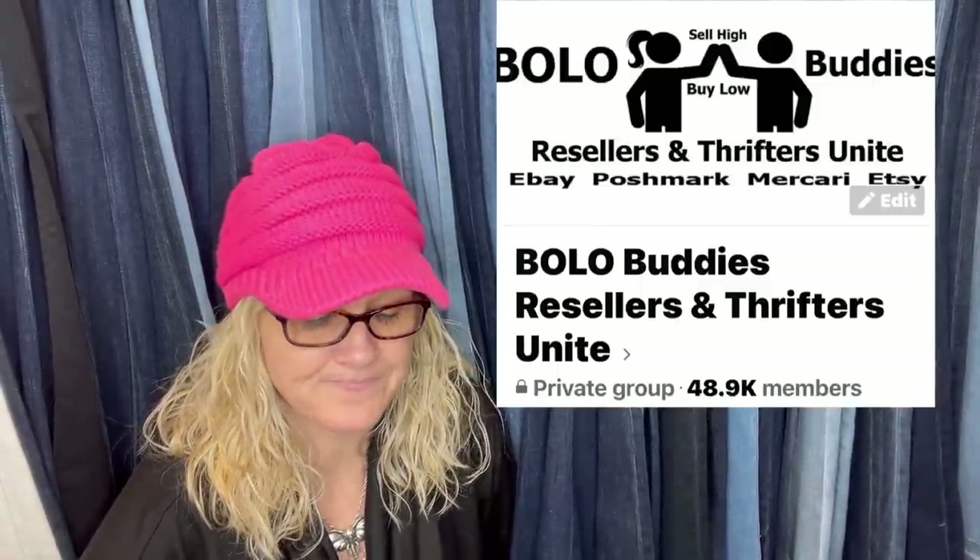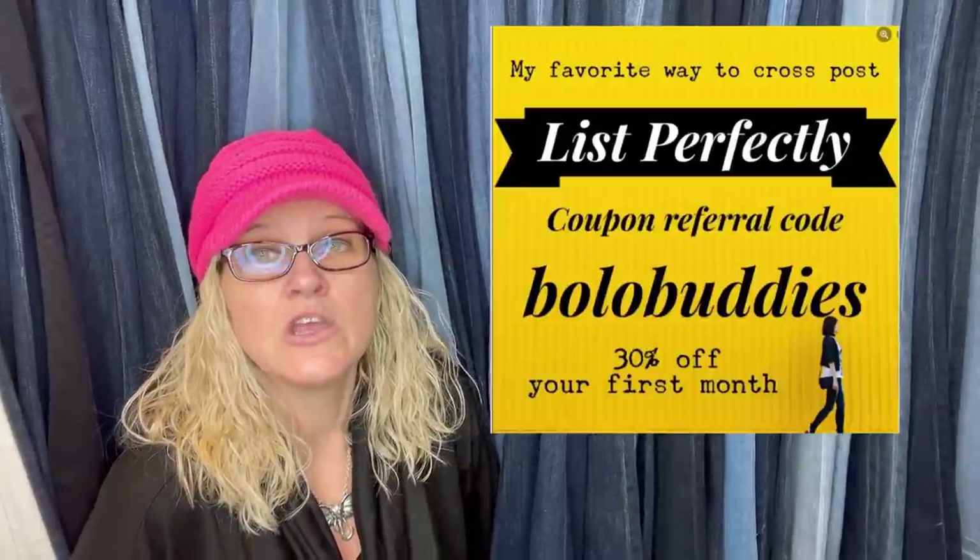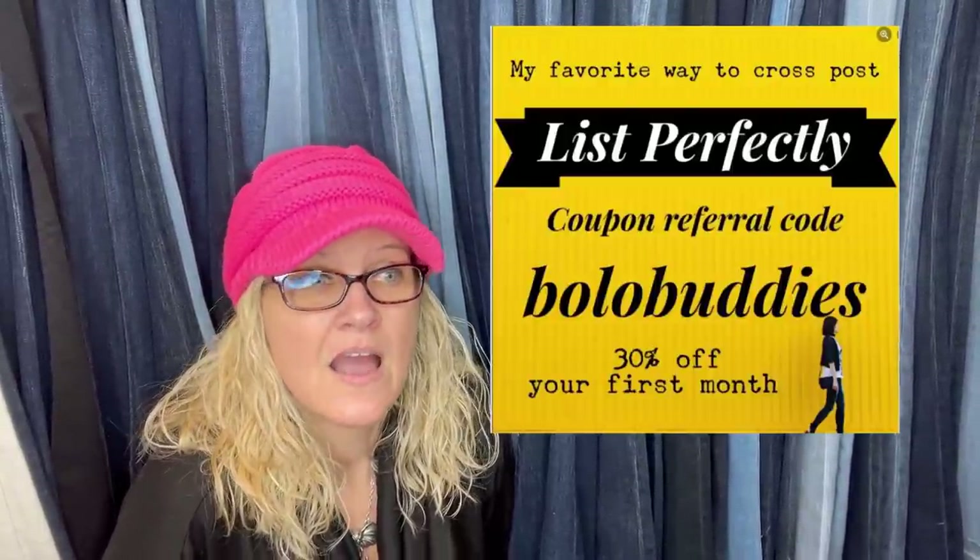Thank you so much for being here — this is video five for me tonight so I'm starting to stumble over my words, apologies for that. Be sure to like, comment, subscribe, and share. Check out those channels I mentioned in the video. If you're not in my Facebook group, definitely go join — links for all my stuff are in the description, including affiliate links and coupons. If you want to join List Perfectly cross-posting service — I've been using it since 2019 — you can get 30% off your first month with coupon code BOLOBUDDIES. Hit that bell for notifications and go share a Bolo in the Facebook group. Thanks so much for watching!